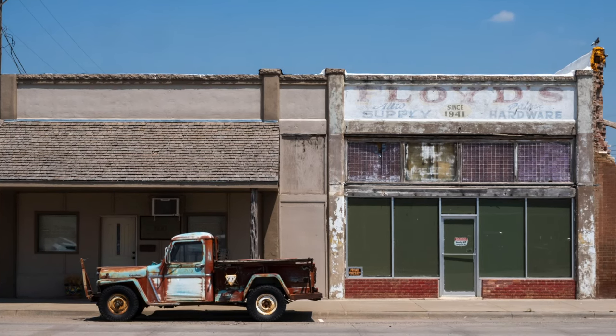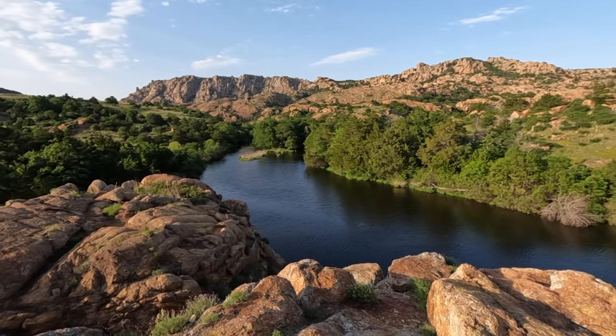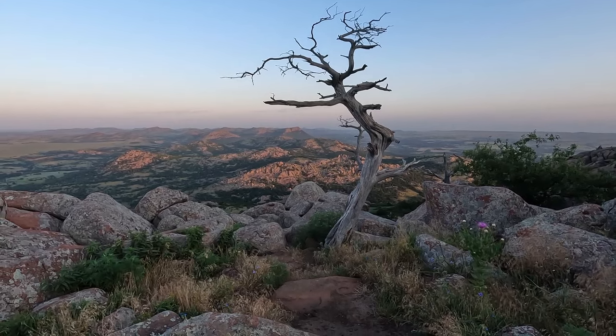Snyder is a mix of dilapidated buildings, photogenic decay, and fixed-up downtown facades. Snyder gets bonus points for its proximity to the spectacular Wichita Mountains, which we will talk about more later on.